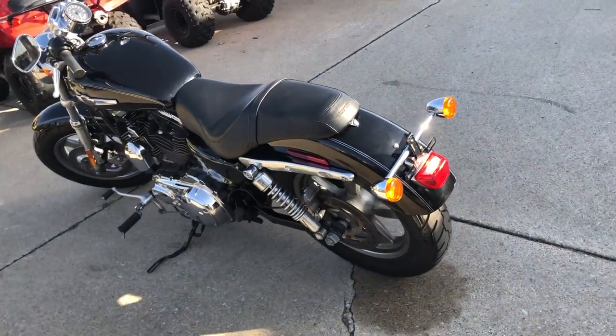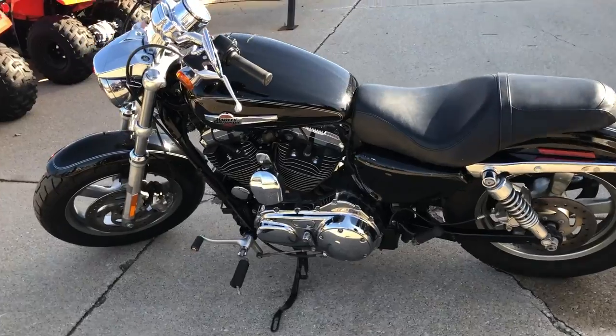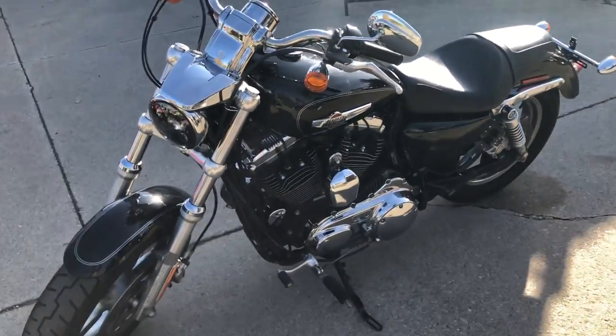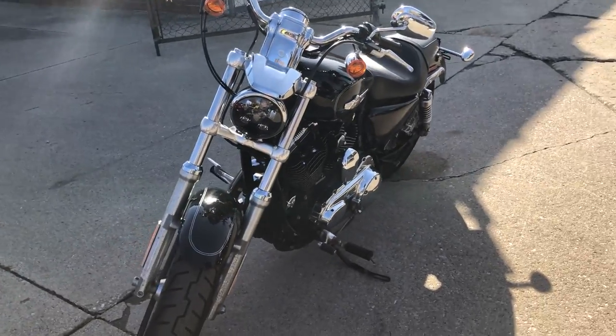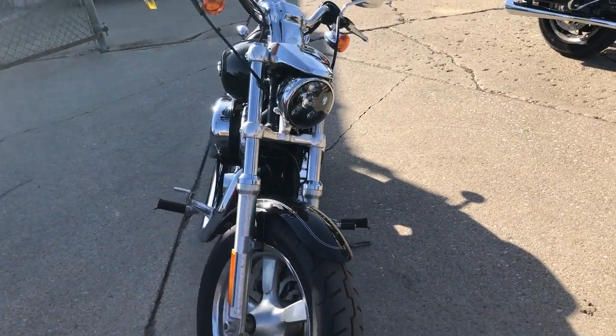This one here is a 2014 Sportster 1200. Only 3,553 miles on it. High gloss black paint, shines like new. Chrome shines bright. One sharp Sportster. This one runs strong — everything works, doesn't need anything. It's ready to hit the road. We've got a Vance and Hines exhaust.